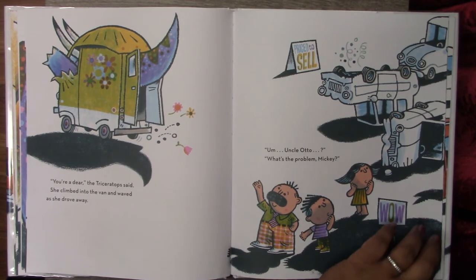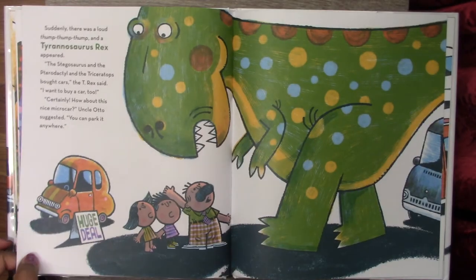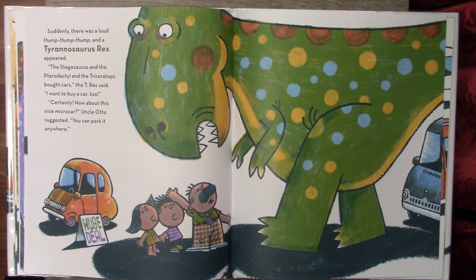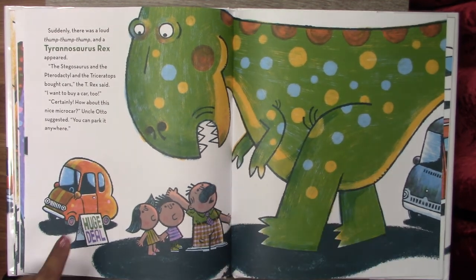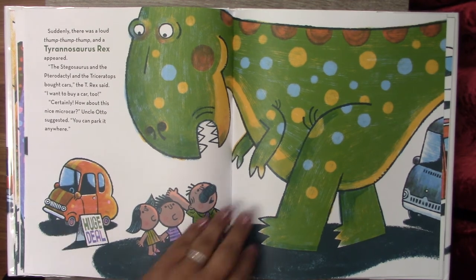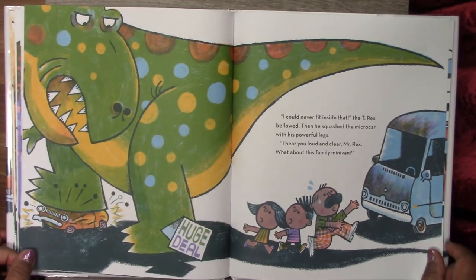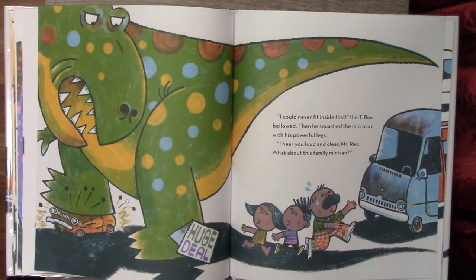Suddenly, there was a loud thump, thump, thump, and the Tyrannosaurus Rex appeared. The stegosaurus and the pterodactyl and the triceratops bought cars, the T-Rex said. I want to buy a car too. Certainly. How about this nice microcar? Uncle Otto suggested. You can park it anywhere. Do you guys think he can fit into this tiny car? I can never fit inside that, the T-Rex bellowed. Then he squashed the microcar with his powerful legs.